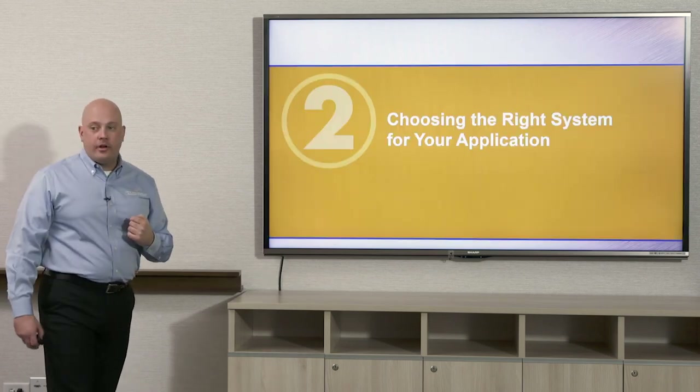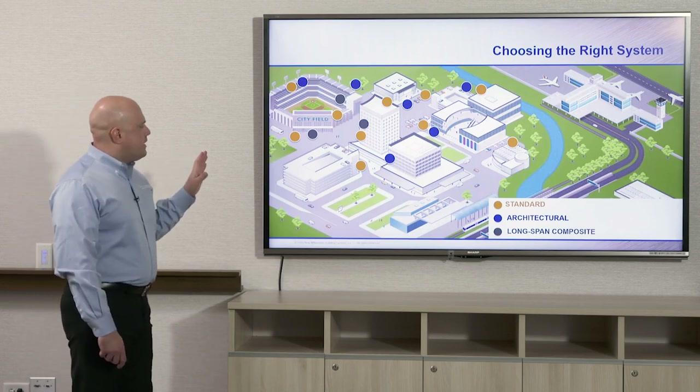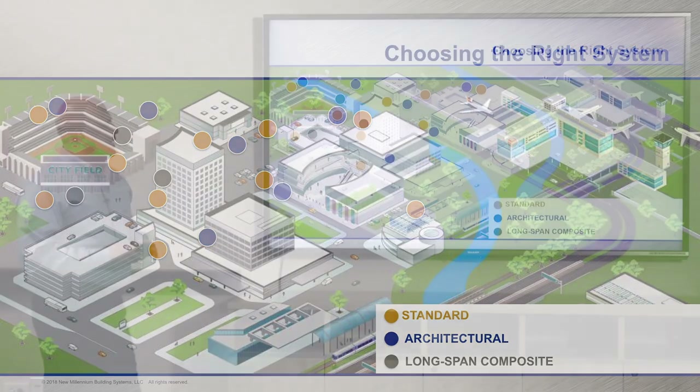Chapter two is choosing the right system for your application. We're going to look at different building types that use standard joist and deck, architectural deck, and long span composite deck. In a bird's eye view of a downtown area, the gray represents long span composite deck typically used in high rise applications, yellow is standard deck, and blue is architectural deck — showcased more in stadiums, natatoriums, and large event spaces.